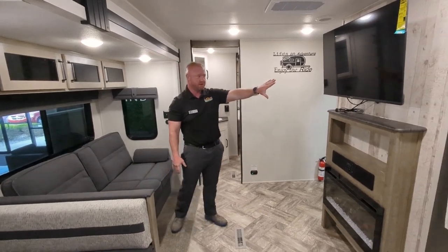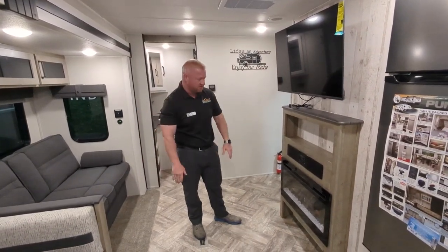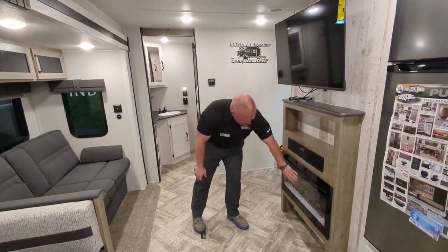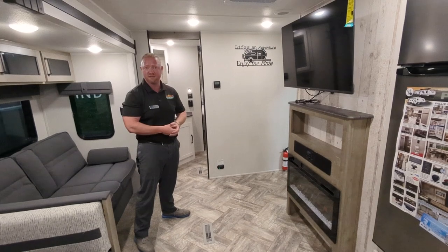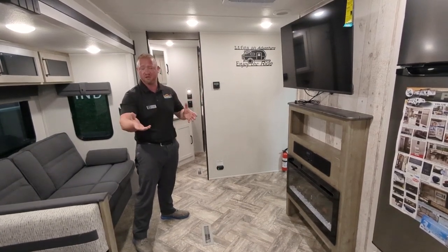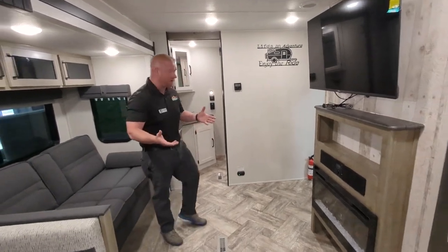Right across from your entertainment center, you got a TV that'll kind of swivel around so you can move that so you and your visitors can look at it. Electric fireplace — the electric fireplace is going to help keep you from running through your propane as quickly. Most of you guys are going to be plugged into shore power, so that's going to be how you warm your coach on a chilly night.